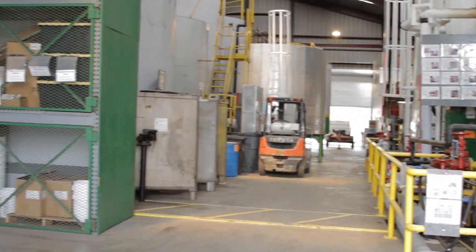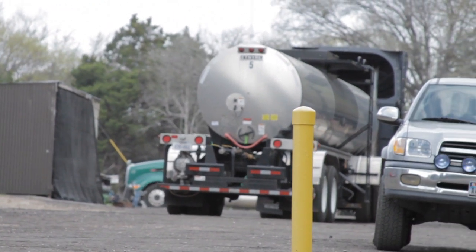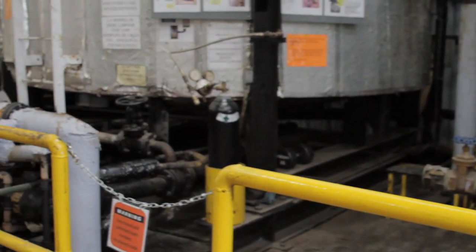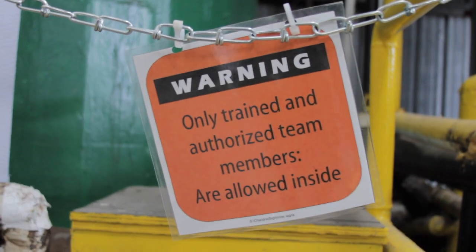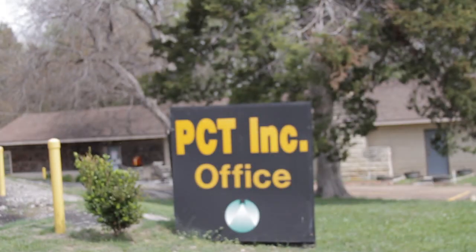And even over here in the asphalt unload area, where we unload our tanker trucks, we have safety chains that say do not cross this line unless you're authorized to do so. And even as the owner of the company, I don't cross that line because it's not safe. I might put someone else in danger, I might put myself in danger. So I set the right example to apply to the safety chains and the guardrails that we have in place.